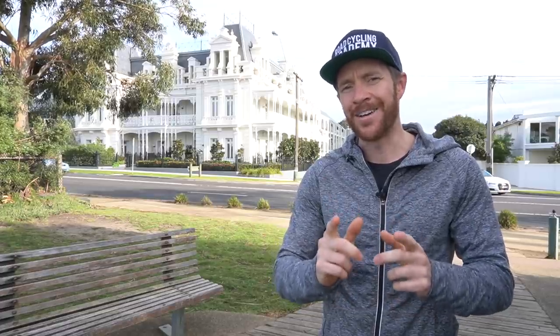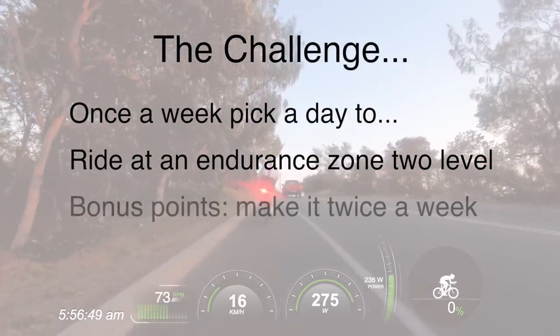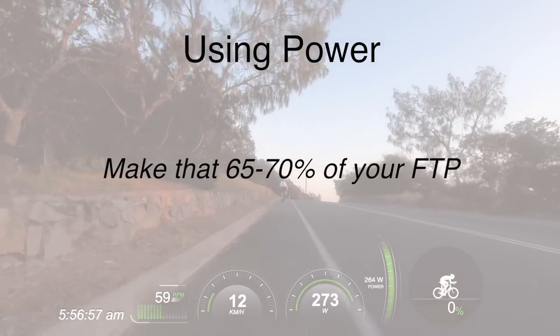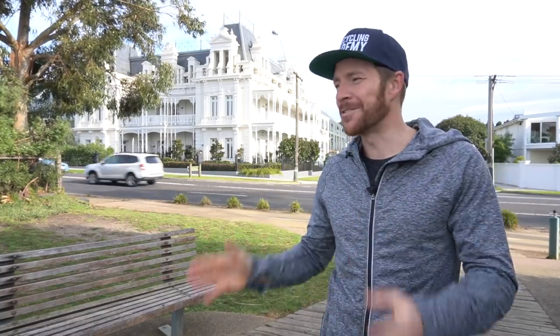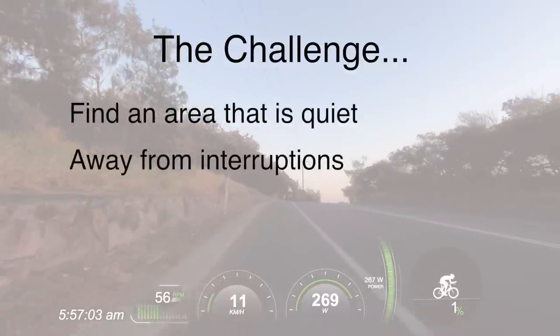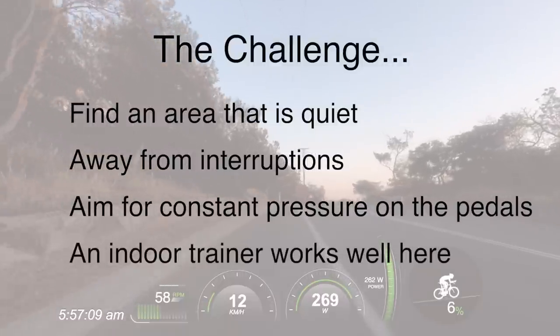So, this is the challenge I have for you. Once a week, pick a day to ride for one hour at a Zone 2 level — for bonus points, make it two days. If you have a heart rate monitor, aim for 65% to 75% of your max heart rate. If you have a power meter, aim for 65% to 75% of your FTP. If you have neither and no interest in purchasing one, aim for a pressure where, if somebody was riding next to you, you could just talk comfortably without being out of breath. Then find an area that is quiet, away from traffic and hazards that will force you to stop, as we want constant pressure on the cranks. An indoor trainer works fantastically here too.